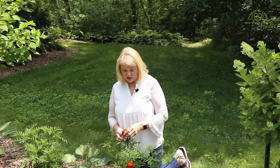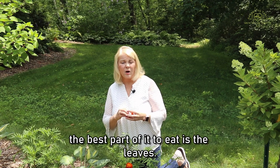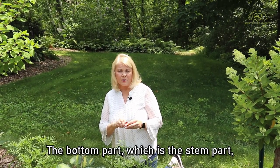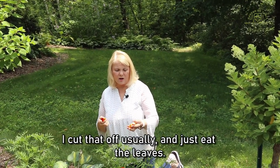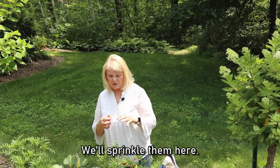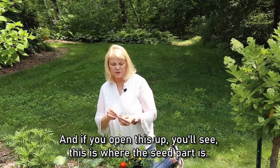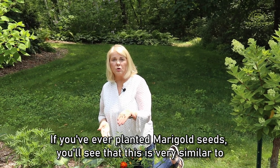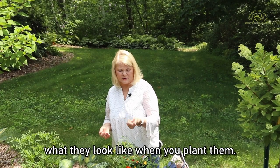If you want to enjoy a marigold, the best part to eat is the petals. The bottom part, which is the stem part, tends to be a little more bitter, so I cut that off usually and just eat the petals. If you open it up, you'll see this is where the seed part is. If you've ever planted marigold seeds, you'll see that this is very similar to what they look like when you plant them.